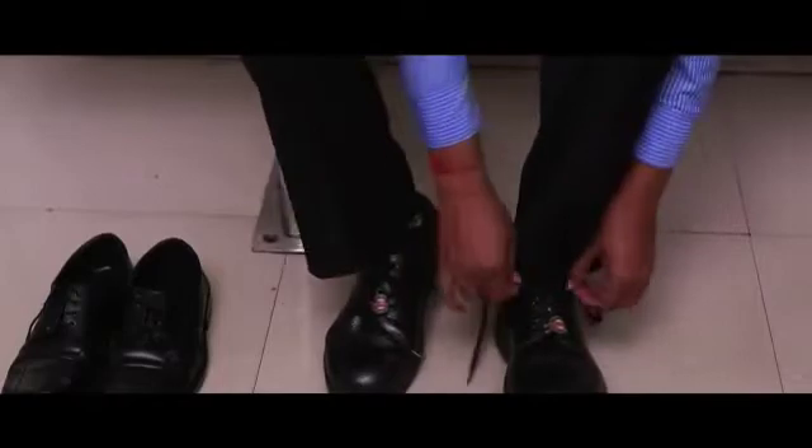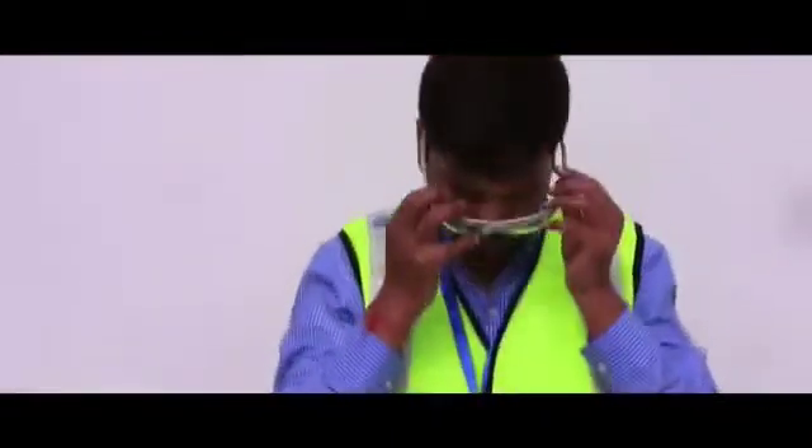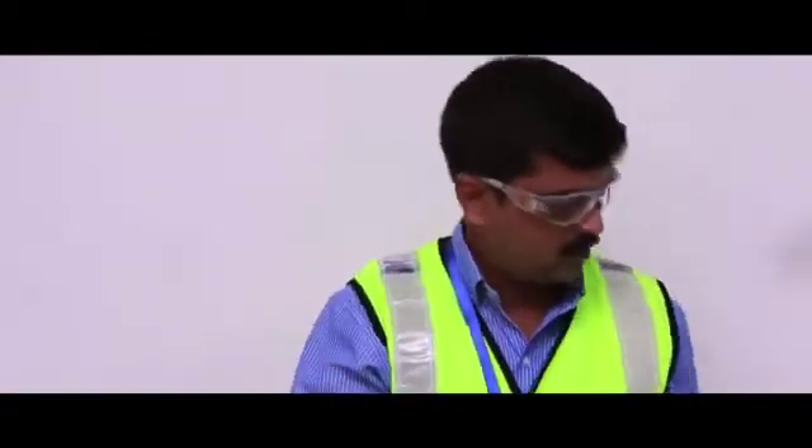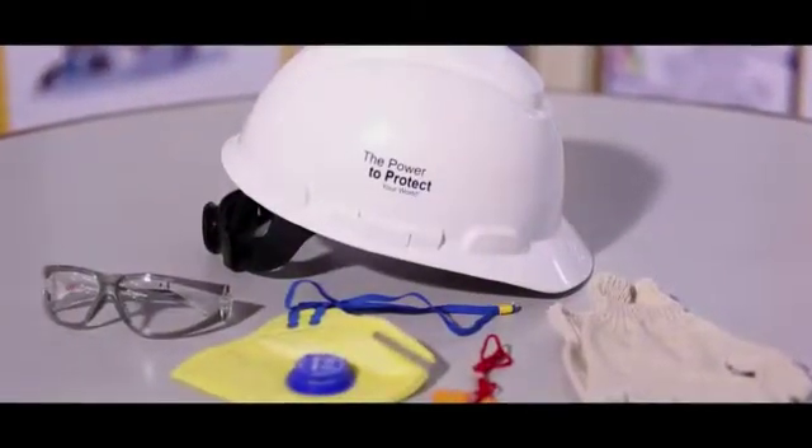Visitors will then be ushered to a lobby where they should wear personal protection equipment: safety shoes, vest guard, goggles, and hard cap. PPE ensures all-round safety of the visitor.